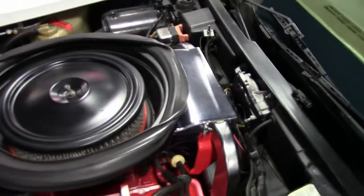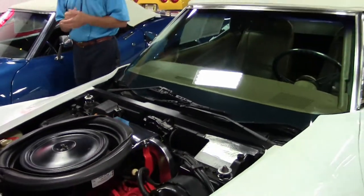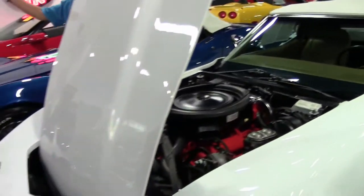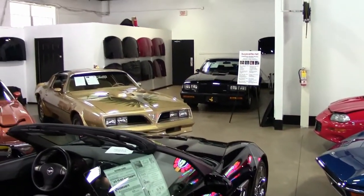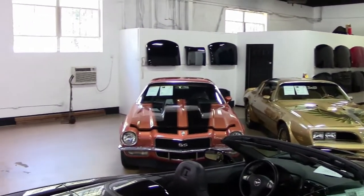Folks, we're not just a Corvette store anymore. We take trade-ins — keep that in mind. As we take a look around, you can see this beautiful 78 Trans Am, SS Camaro.